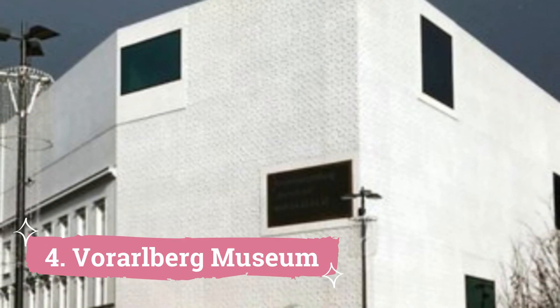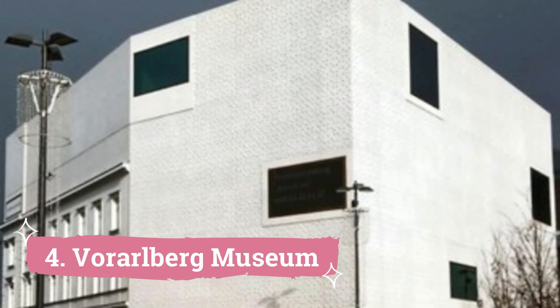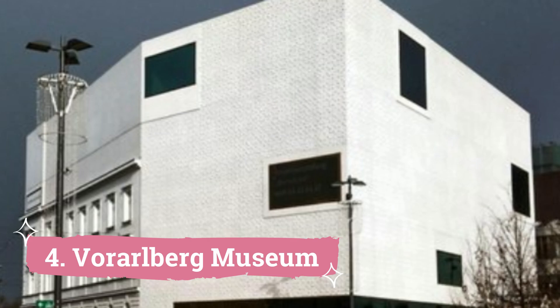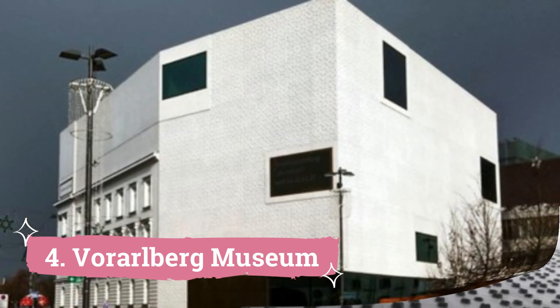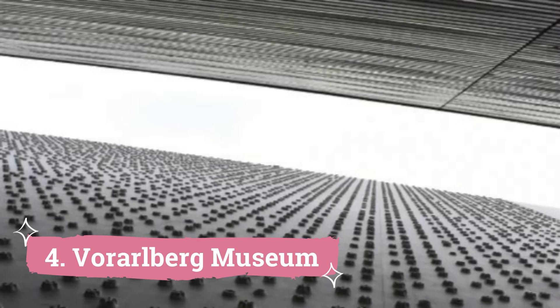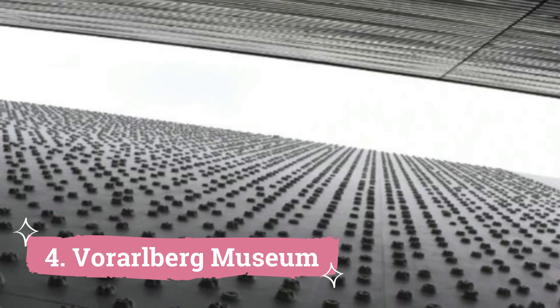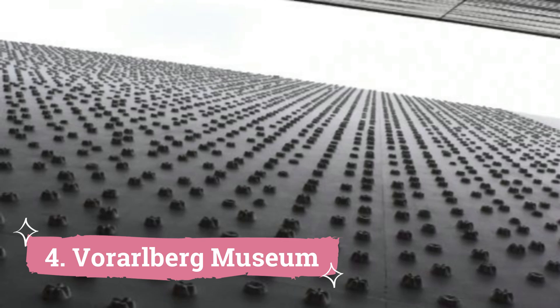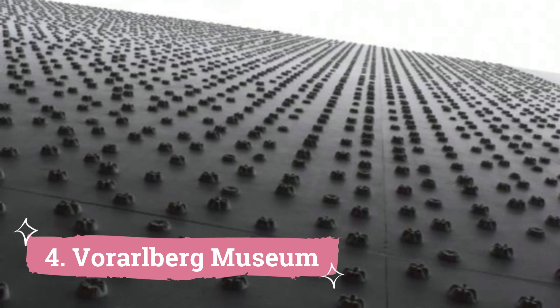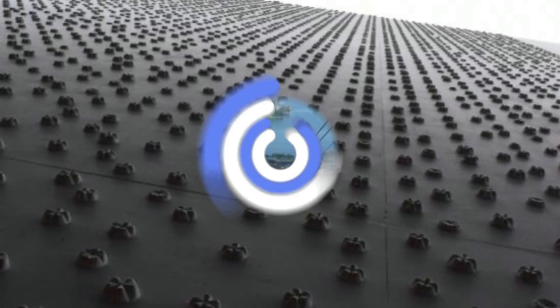Number 4: Vorarlberg Museum. The Vorarlberg Museum is located in Bregenz's lower town on the northern side of the Kornmarktplatz. One of the best sights to see in Bregenz, it was established in 1857 with the goal of protecting the state's rich cultural legacy. A substantial collection of Roman artifacts from the 1st through 4th century is also present.